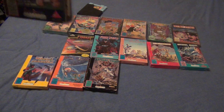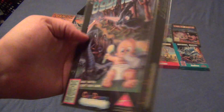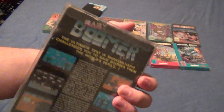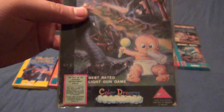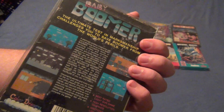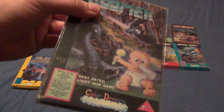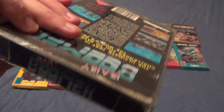Here's the next one — one of the obscure light gun games, Baby Boomer. Sorry for the glare, they're in protective boxes. Baby Boomer is another pretty hard game to find complete in box. The cart is like $50, the manual is somewhat hard to find, but to me the box is hard to find — especially in good condition. Mine's got a few creases here and there, but overall it's in good condition.